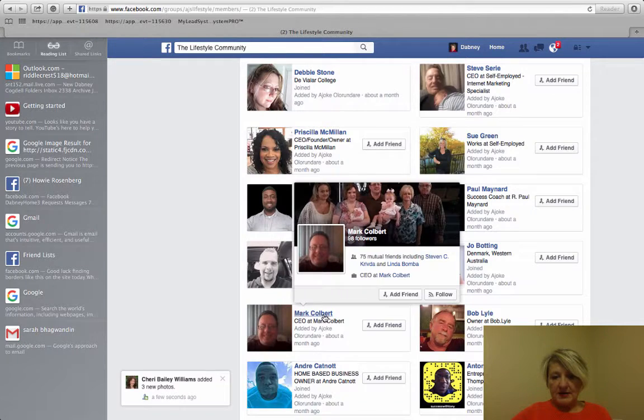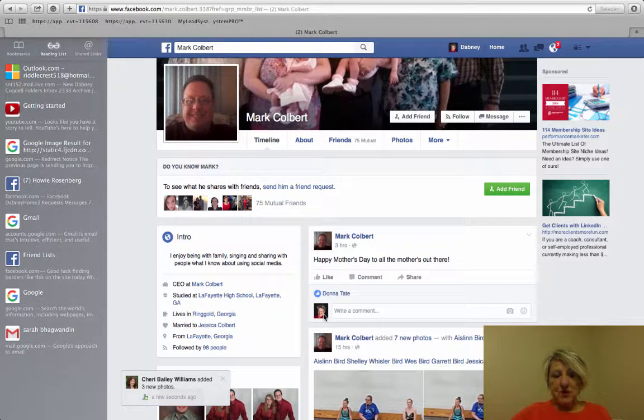Let's see — Mark Holbert. Okay, so I'm not friends with Mark, so I'm going to come and see when he was on. He was last on three hours ago, so he would be a good person.